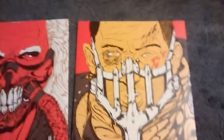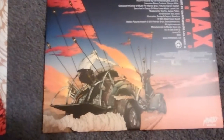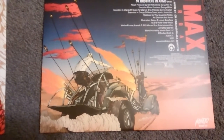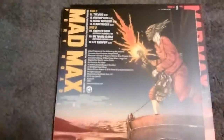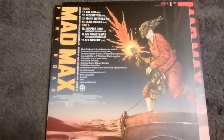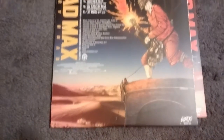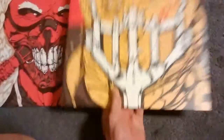But actually, the really exciting art about this set is the back of each one. It almost has kind of a heavy metal vibe to it. The back of Mad Max's, and then the back of Immortan Joe's is, of course, that radical guitar-playing guy. So yeah, that is the Mondo Mad Max Fury Road double LP soundtrack set.